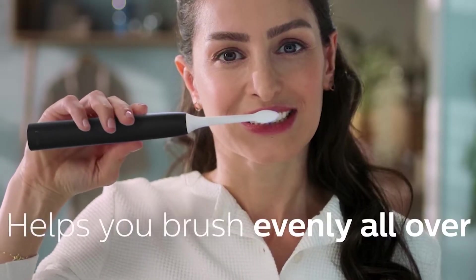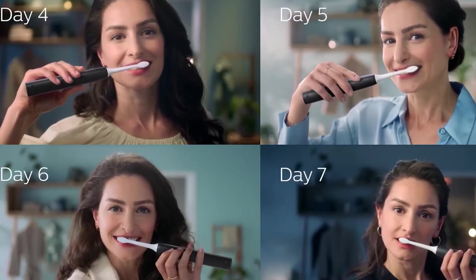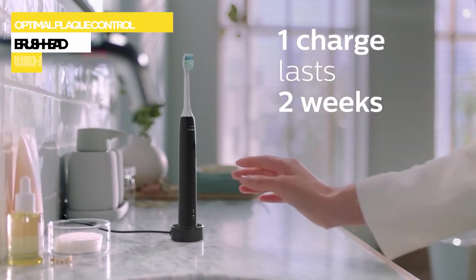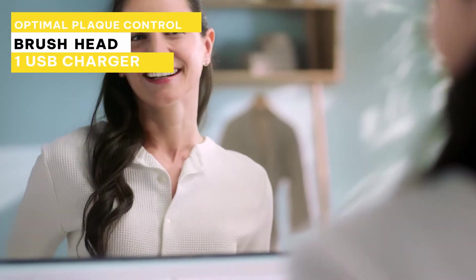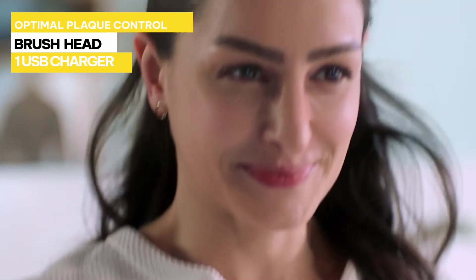Going electric might feel like a big step, but with this brush, you're in safe hands. The kit includes one Philips Sonicare 4100 electric toothbrush, one optimal plaque control C2 brush head, and one USB charger, but unfortunately a wall adapter is not included.